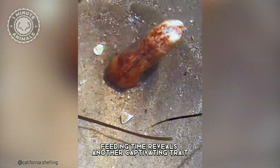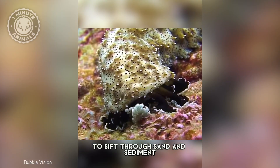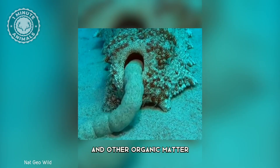Feeding time reveals another captivating trait. They use tentacles around their mouth to sift through sand and sediment, feeding on tiny particles of algae and other organic matter.